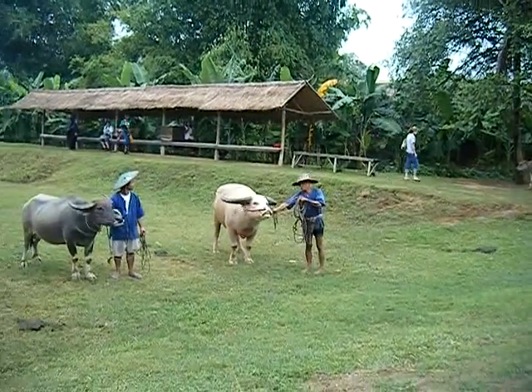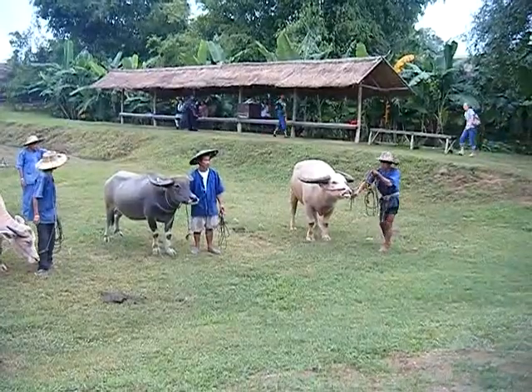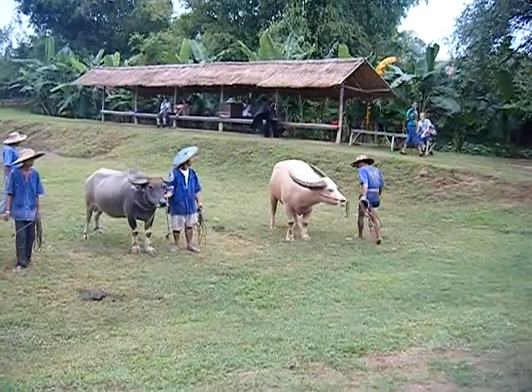Beautiful smile. That's cute. The buffalo is smiling. Are you happy? He doesn't look happy. No, he looks kind of mad.